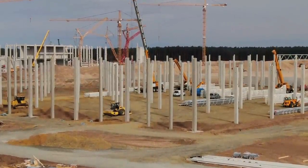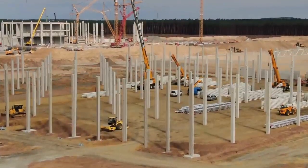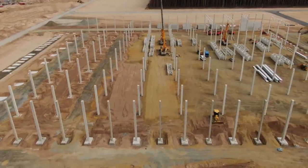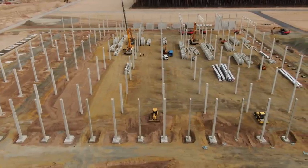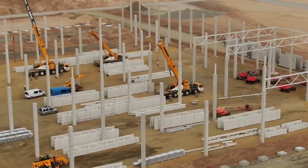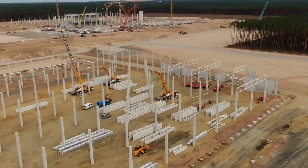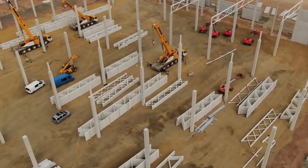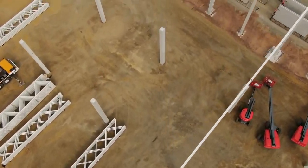Tesla has recently submitted updated documents for the construction of Giga Berlin. The main difference in the revised application was that stage one of construction did not include battery production. However, during the Q2 2020 earnings call, Tesla CEO Elon Musk confirmed that the company's original plan remains in place and Giga Berlin will manufacture its own battery cells to match vehicle assembly volume. Elon Musk also revealed that Giga Berlin will be equipped with high-tech robots that will build cars with a new fundamental architecture.